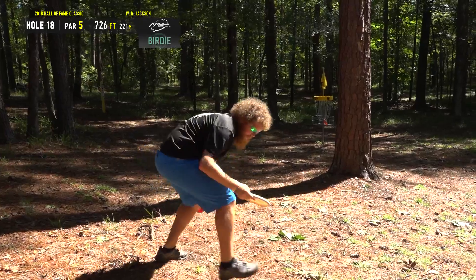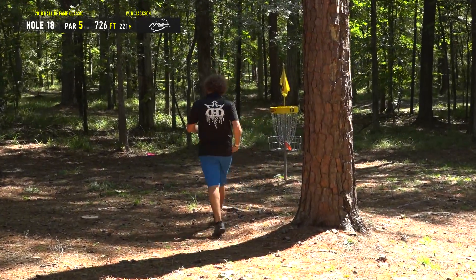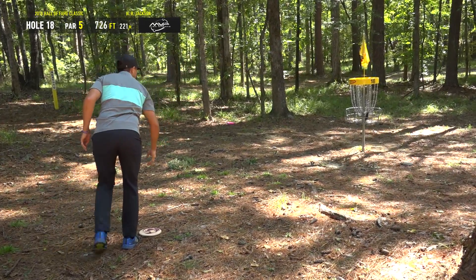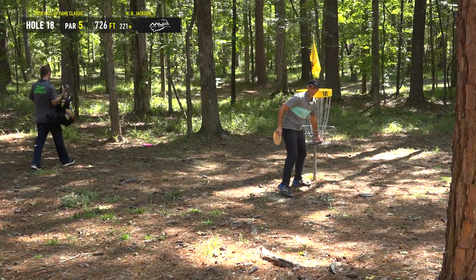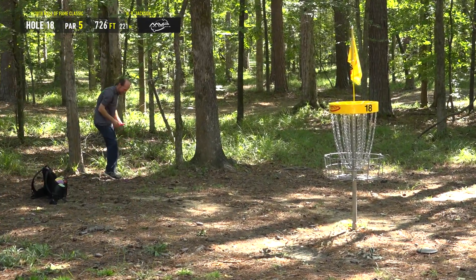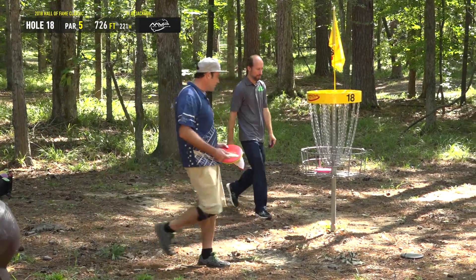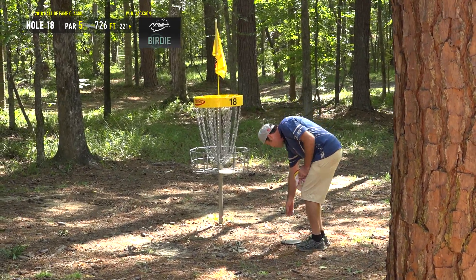Zach Melton with probably the best birdie on hole 18 for the entire field — from the worst tee shot to the best score. You can only do that if you're a lefty with awesome hair. Nice birdie there to end the round by Paul — that's going to be four in a row to end it. Really takes what was a pretty mediocre round three down through 14 and puts them in contention. On a course this hard, a guy like McBeth can pluck along and then hit a bunch of birdies at the end and be right there.